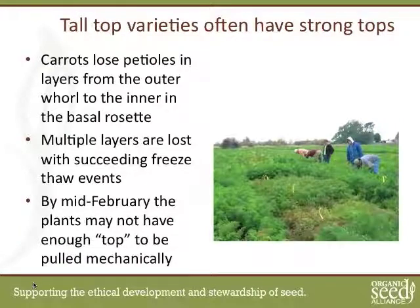There seems to be a correlation between tall tops and stronger tops. Large top varieties with really substantial tall tops also tend to have more leaves per crown. What happens in cold weather is that freezing and thawing sloughs off the outer layers — the outer petioles, the leaf stems of the carrot leaves — and over time you lose more and more of your critical leaves. By mid-February, in years with more freeze-thaw events, Nash would have so little tops remaining that any carrots left to harvest would have to be hand dug and couldn't be pulled by the Scott Viner anymore.